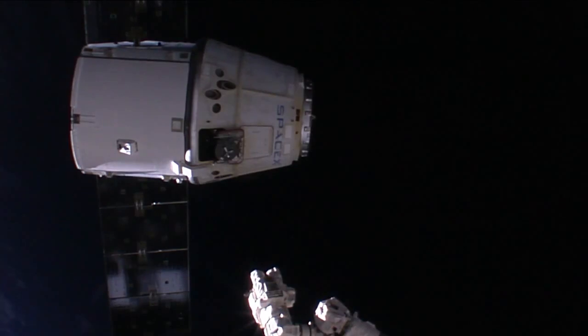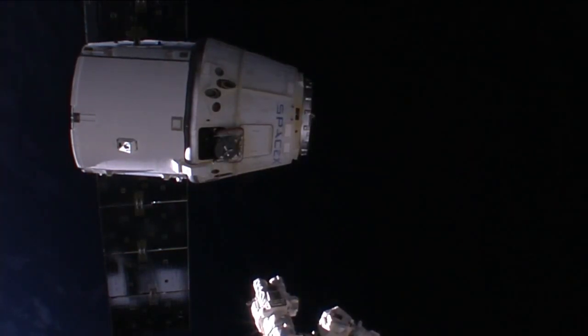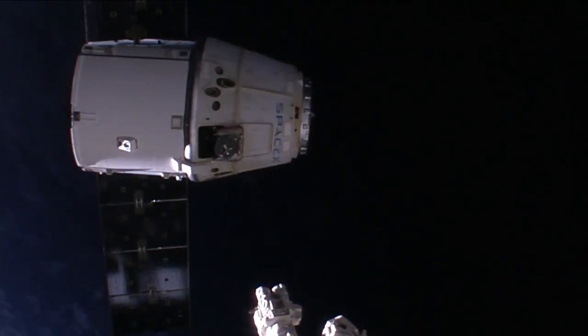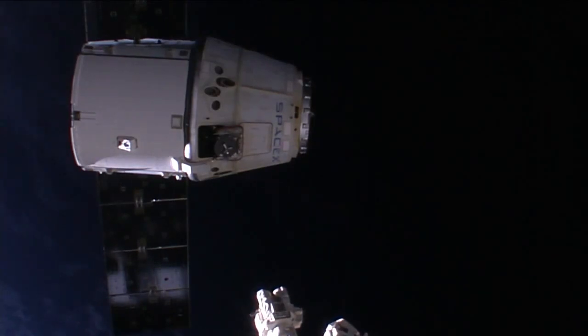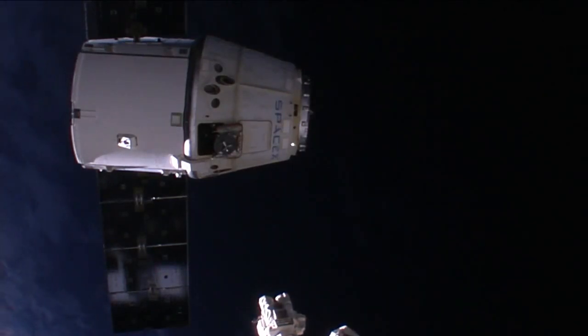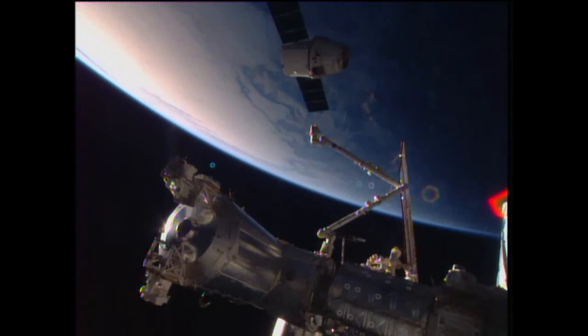Once the arm is at a safe distance from Dragon, the first of the two close-in departure burns will take place. Dragon is back on its own after a month at the International Space Station, returning almost 4,000 pounds of critical science experiments, as well as other equipment that will splash down with Dragon and be retrieved.